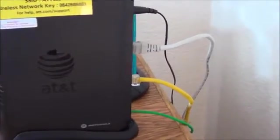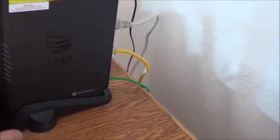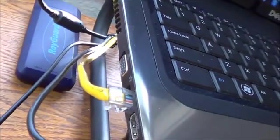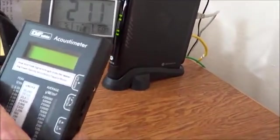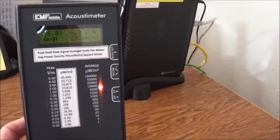Now, as you can see here, what I've done is I've plugged my Ethernet cord — I've hardwired the modem. Now please, this is very, very important to understand. You might think: okay, well I've plugged my Ethernet cord into the modem and into the computer, so now I'm hardwired, everything's okay. Let me turn on the Acoustometer, the Radio Frequency Meter. Look at this — the readings are still coming off the modem.